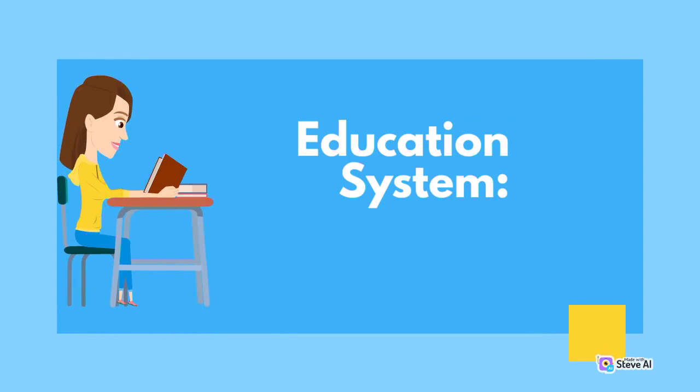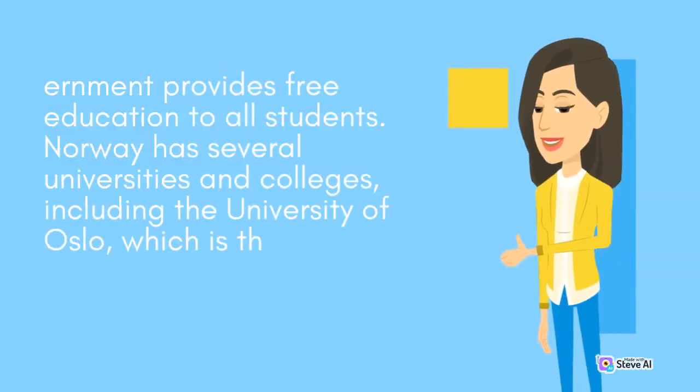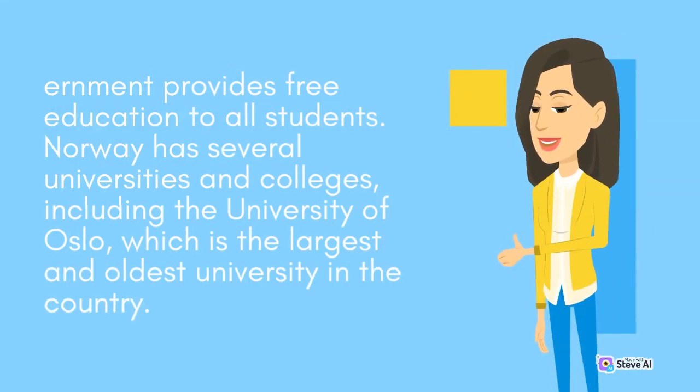Norway's education system is based on the Nordic model, with primary, secondary, and tertiary levels of education. Education is compulsory for children between the ages of 6 and 16, and the government provides free education to all students. Norway has several universities and colleges, including the University of Oslo, which is the largest and oldest university in the country.